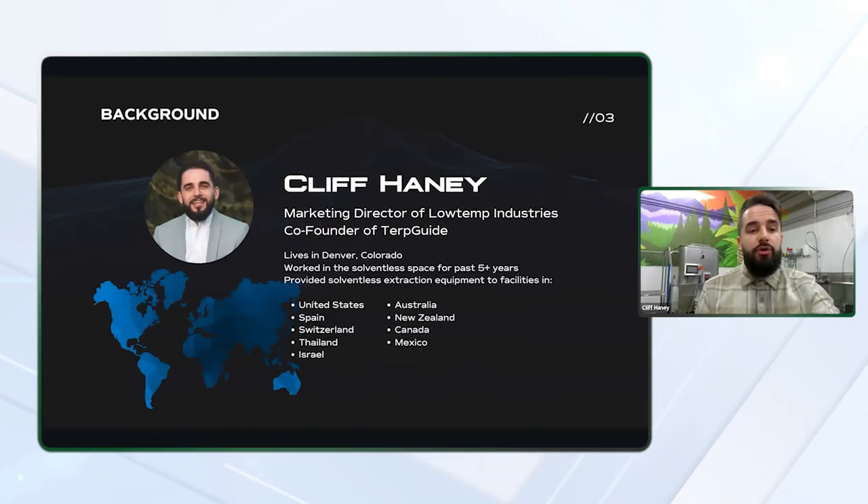My name is Cliff Haney, and I'm currently the marketing director of Low Temp Industries, where we provide solventless extraction solutions to companies all over the world. I'm also the co-founder of TerpGuide, a website where we review cannabis products. I currently live in Denver, Colorado, where I've been working in the solventless extraction equipment space for the past five-plus years. I've had the opportunity to help set up some of the largest solventless extraction companies in the world. Outside of the United States, I've worked on projects in Spain, Switzerland, Thailand, Israel, Australia, New Zealand, Canada, and Mexico. Many of these markets are still medicinal or in the research phases, but it's been a blessing to see these markets grow and see solventless expand outside of the U.S.